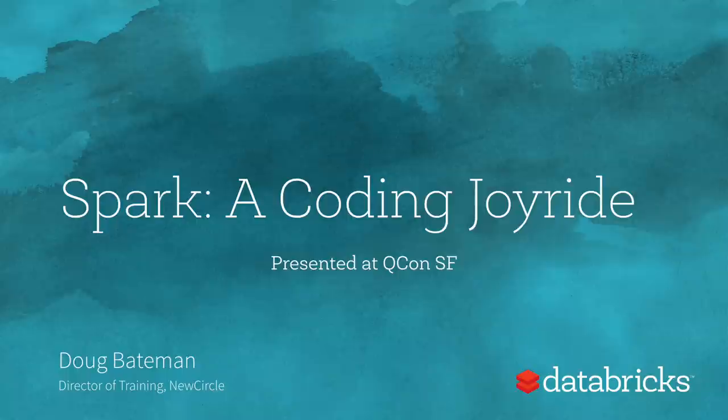All right. Welcome. Looks like we have a full house. Who would have thought the sponsored solutions track could pack a room? This is excellent.